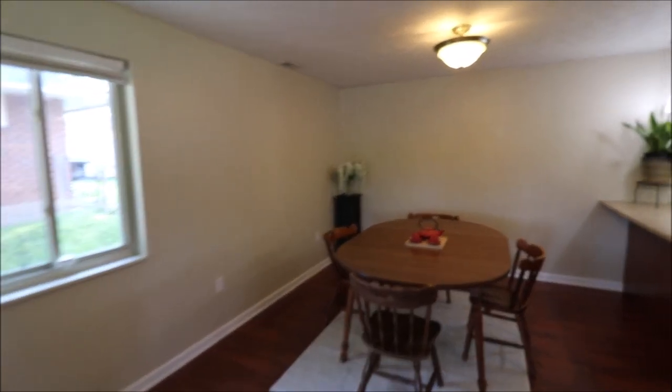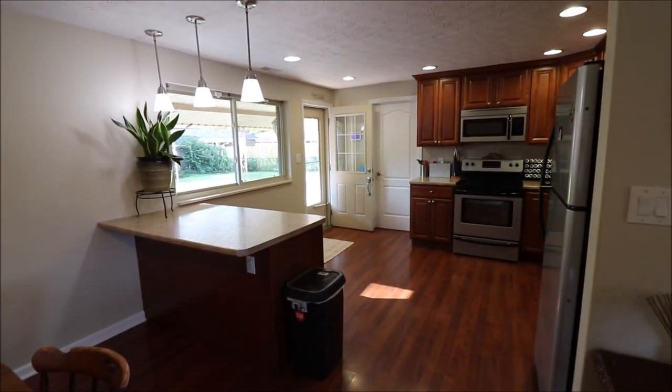And then this flows right around the corner, all wide open, into the updated kitchen, which is a knockout too.